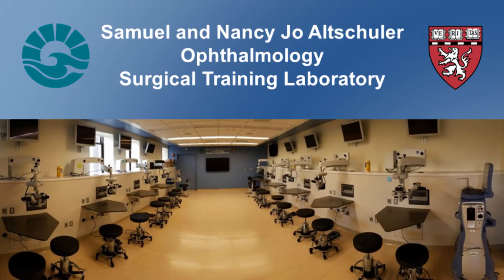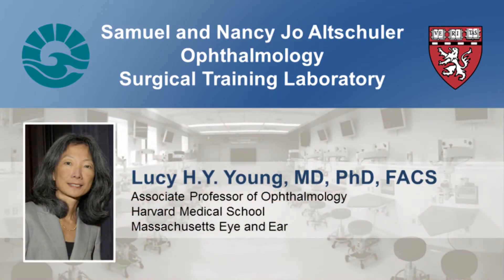Opened in 2016, the Samuel and Nancy Jo Altschuler Ophthalmology Surgical Training Laboratory is the largest and most technologically advanced academically-based facility in the United States. The lab was facilitated by a generous $1 million gift from the Altschuler family in gratitude to their physician, Dr. Lucy Young.